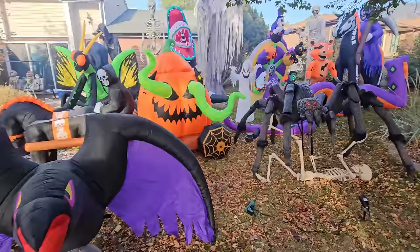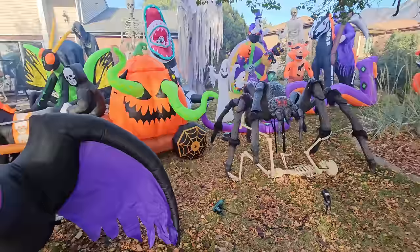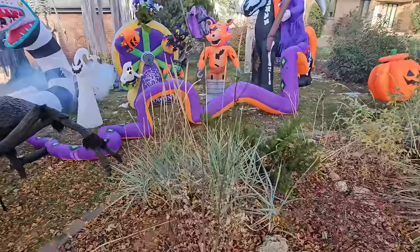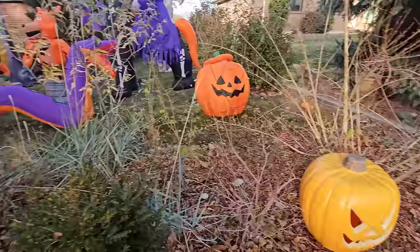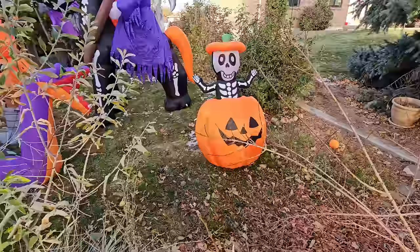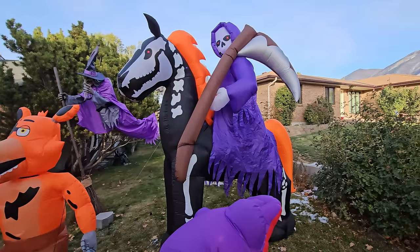We've got all these inflatables and some animatronics back here. There's our crow and this reaper carriage that's animated. We've got a spider with the skeleton under him. We've got a 20-foot snake, a dino skeleton in an egg, a pumpkin, another inflatable pumpkin where the guy pops out and goes back in. Then we've got this giant reaper on a horse — he turns his head with beady red eyes, and the horse has glowing red eyes too.